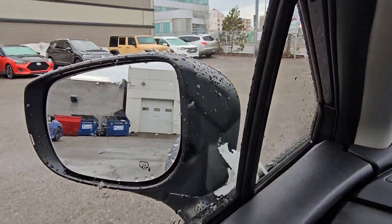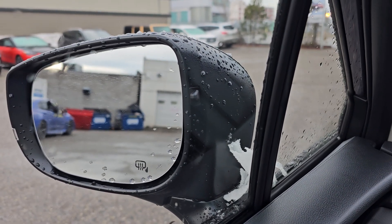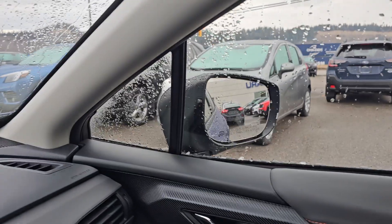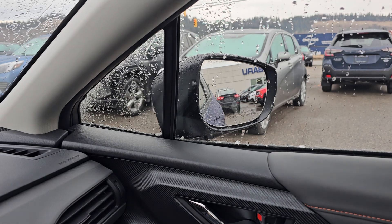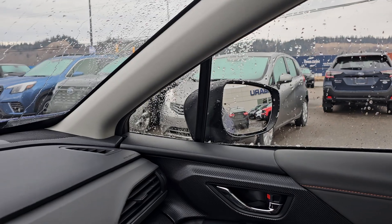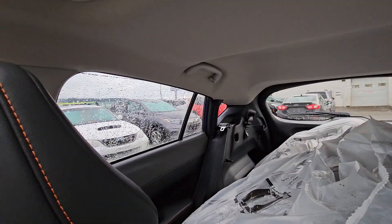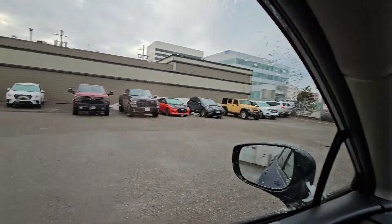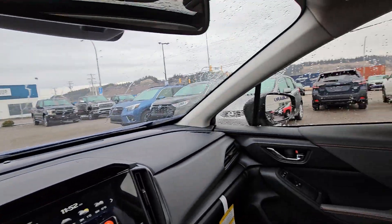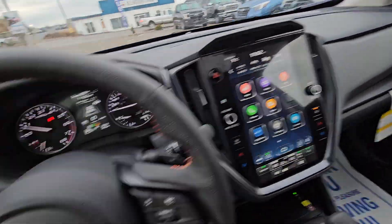On the side mirrors, we have that little black nub — that is your blind spot detection. It'll illuminate on the corresponding side when someone's in your blind spot or is about to be. It's not a substitute for shoulder checking, but visibility-wise in the Crosstrek I think it's absolutely fantastic. Everyone's idea of a comfortable amount of visibility is going to vary — personal preference.